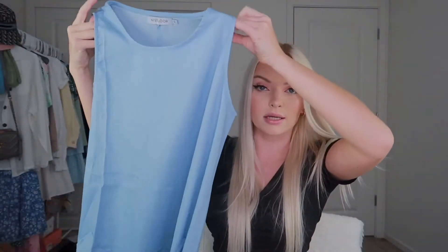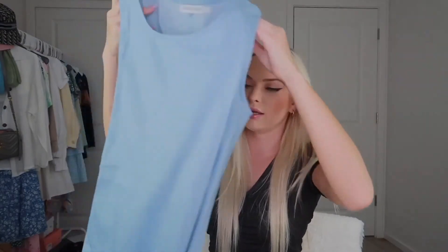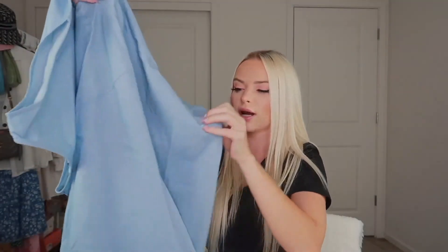The next item I got was another dress and it is a blue tank top dress. It has pockets as well and it is like a mid slash maxi dress.